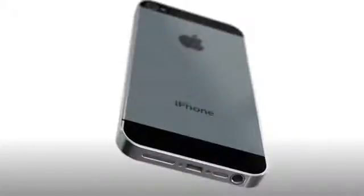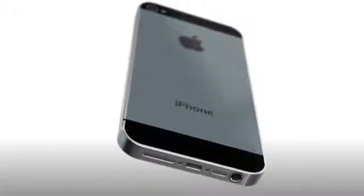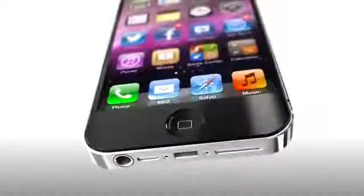The headphone jack is now situated at the bottom of the handset, and you'll also notice a smaller dock connector and different speaker grill design.